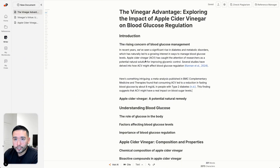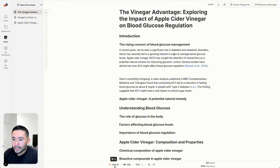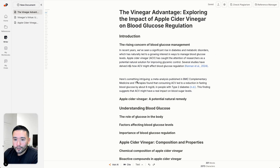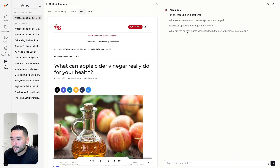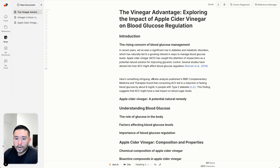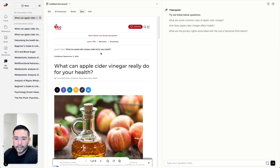One thing I don't like about PaperGuide is that there is no chat panel on the right-hand side that you can use as you are writing your article. With Aphri, you could use the chat on the right-hand side while writing. With PaperGuide, it's not that easy — you'd need to go to your My Chats, do your research there, copy anything you found, go back to the writer, and paste it in. That's one thing I don't like about PaperGuide.